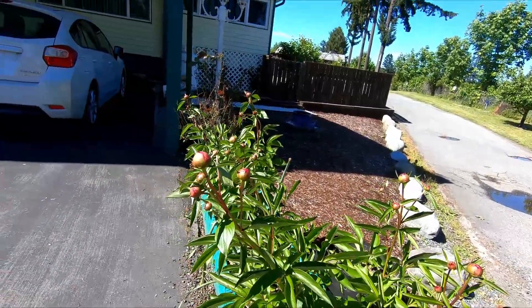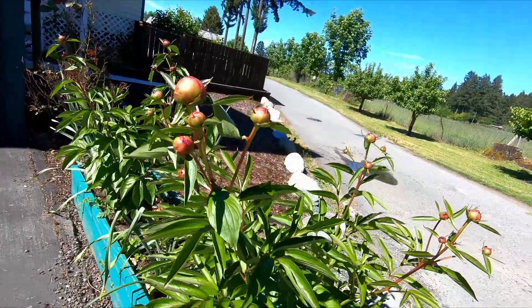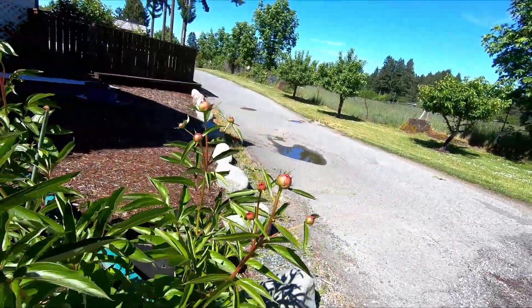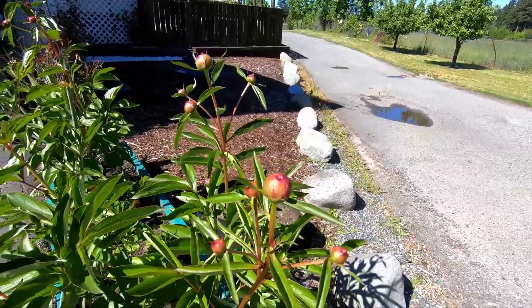So here are my dahlias. They are covered in ants and wasps — that is not lovely! But I guess it is what it is, as long as they are going to open. And they are almost opened.